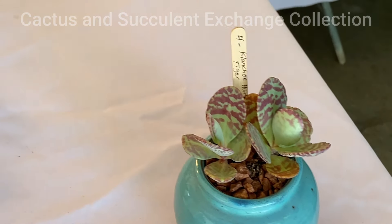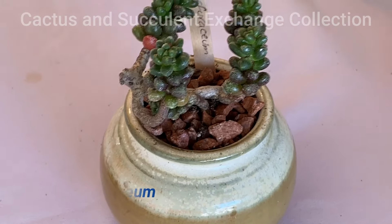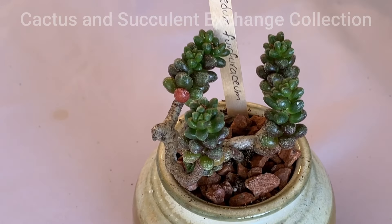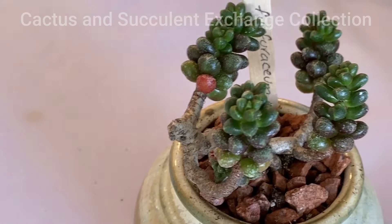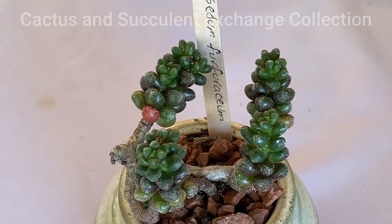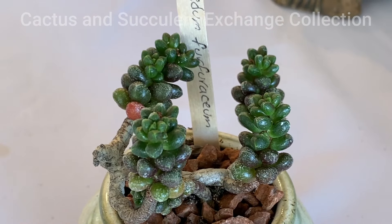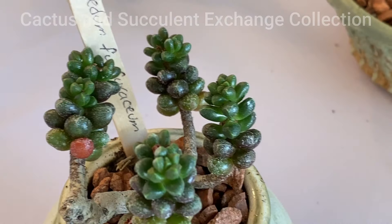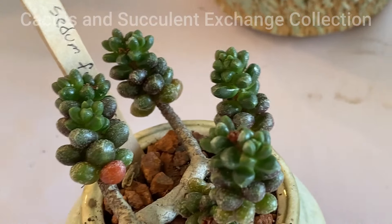The next one is Sedum, known as Sedum Furfuraceum. Sedum Furfuraceum is a member of the Sedum family, which has technically 600 different species, originally from the Northern Hemisphere and lately extended to South Africa. They are very beautiful. This one is very old, but they do not grow very fast and they never get out of hand. They are pretty gentle and nice and can become a very beautiful house or patio plant.